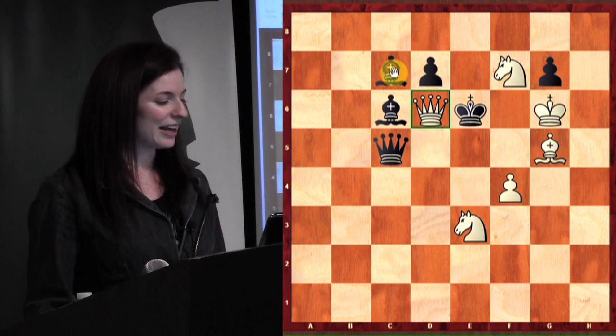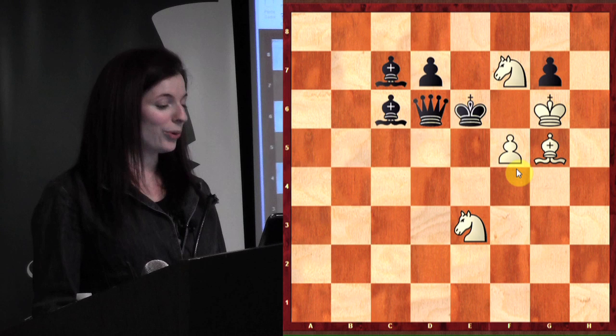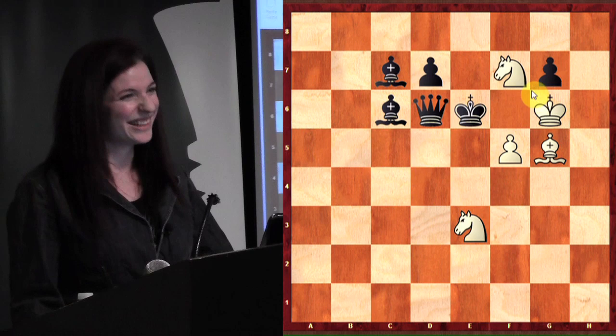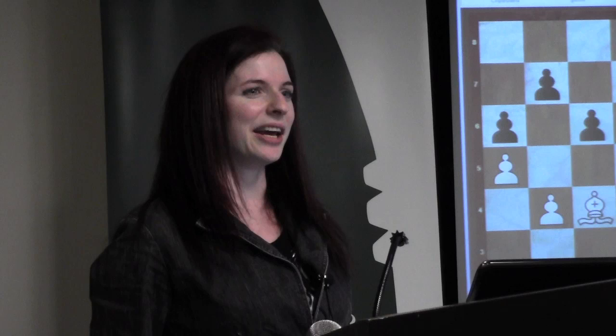For those of you who have girlfriends and wives who you decided not to take out on Valentine's Day, you can make it up by showing her this position when you come home. Anyway, this next one is just white to move and win. A lot of the problems I'm going to show you now are variations on the back rank theme — how to use the idea, because most of your opponents, unless they're under a lot of pressure like playing 30 games at once or with a couple minutes left on the clock, are not going to just fall into a back rank checkmate for no reason.